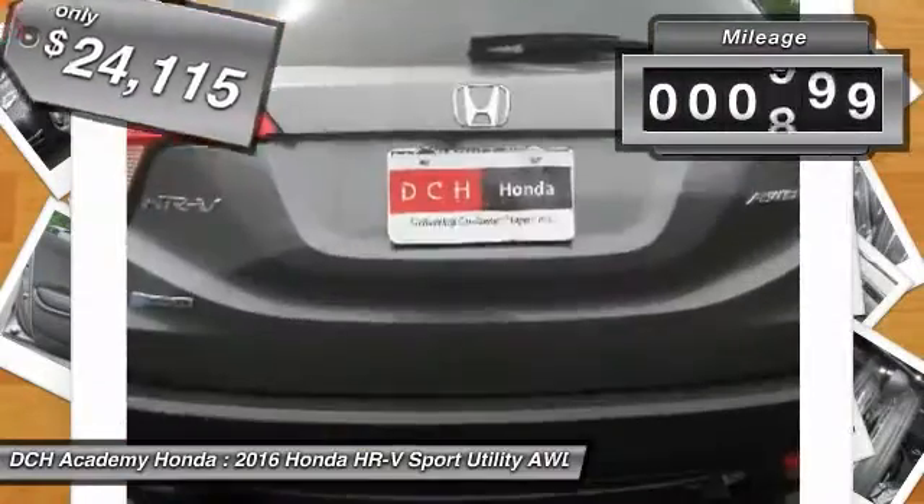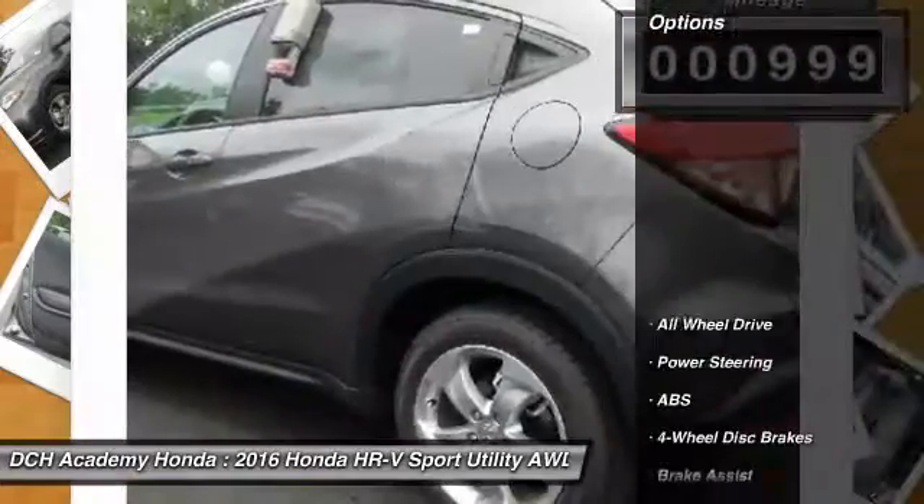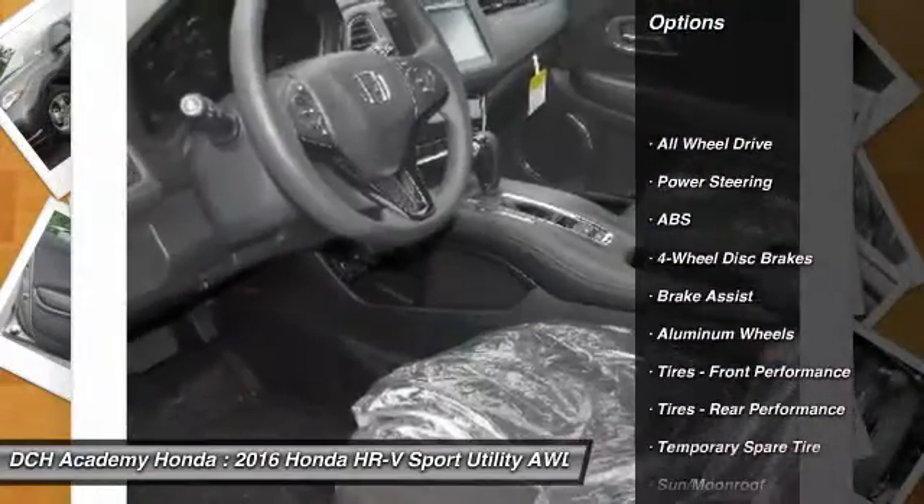This vehicle has less than 1,000 miles. Here are some of this vehicle's great options: anti-lock braking system,